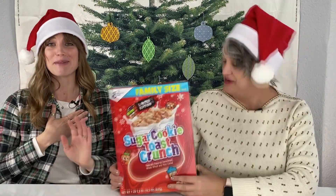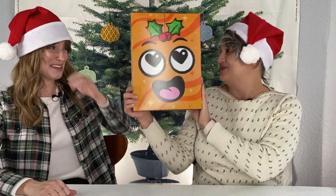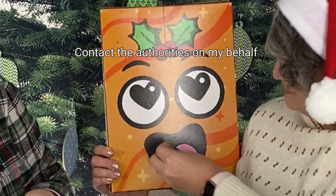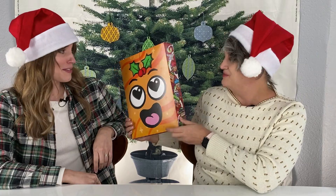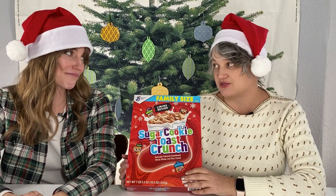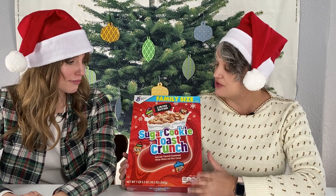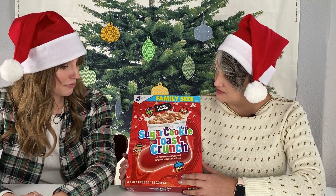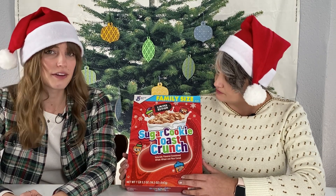Our last sugar cookie / snickerdoodle-flavored thing is limited edition Sugar Cookie Toast Crunch. I love Cinnamon Toast Crunch. This is sugar cookie — I'm assuming there's no cinnamon flavor, because otherwise I don't know how it's going to be different. What are we expecting? Maybe vanilla flavors? Frosting-y? I feel like they're not going to get away from the cinnamon though. A little hint. I'm curious to see how different.